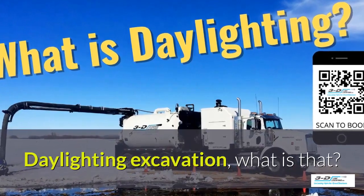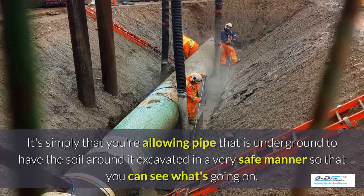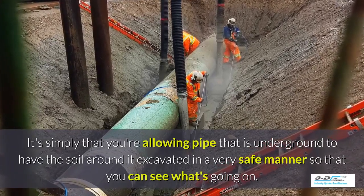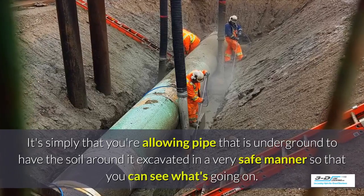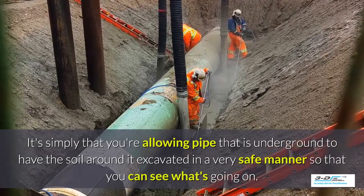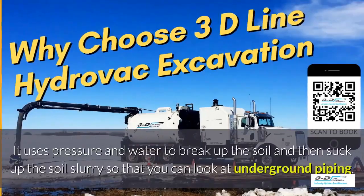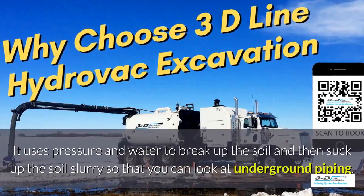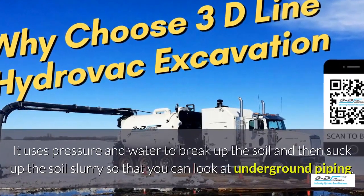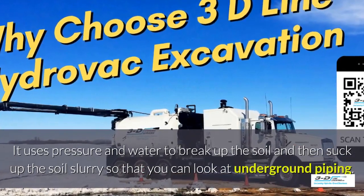Daylighting excavation — what is that? It's simply that you're allowing pipe that is underground to have the soil around it excavated in a very safe manner so you can see what's going on. Basically, daylighting is bringing the daylight to the pipe. That's the simple process. It uses pressure and water to break up the soil and then suck up the soil slurry, as they call it, so that you can look at the underground piping.